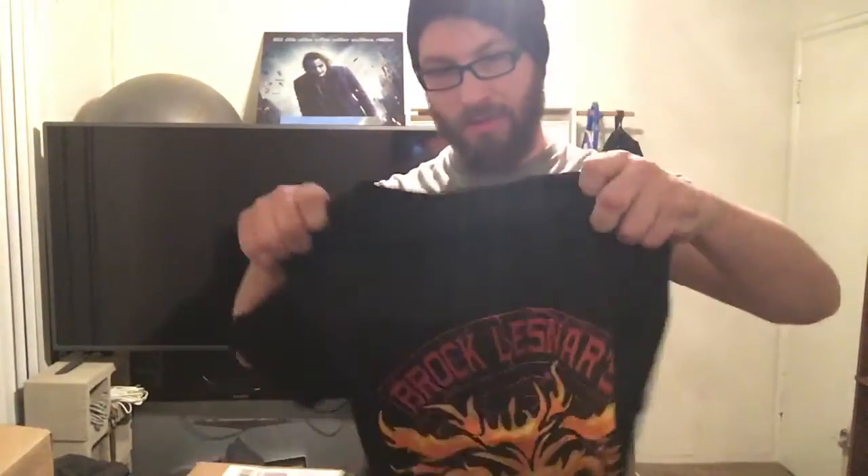The third shirt in this massive goodies is this Brock Lesnar 'Go to Hell' tour shirt. There's supposed to be a fourth shirt — I'm hoping it's inside one of the other boxes, so let's open them up.